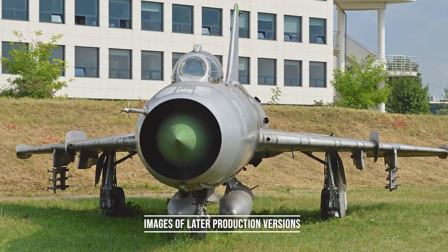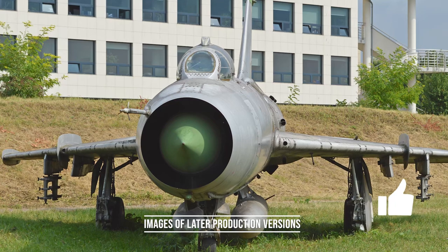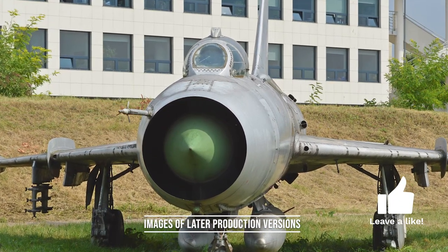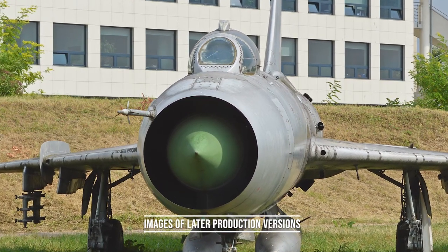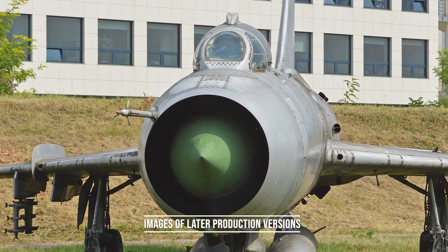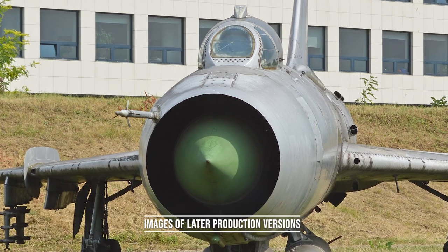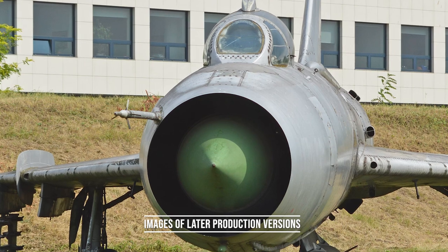By the summer of 1953, Sukhoi OKB had begun work on a swept-wing frontline fighter. The first prototype was designated S-1, and used the new Lyulka AL-7 turbojet engine. It had an all-moving tailplane, a translating centerbody, and a movable inlet cone in the air intake for managing airflow to the engine at supersonic speeds. It also featured irreversible hydraulically boosted controls, as well as an ejection seat.